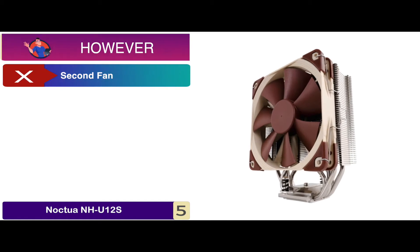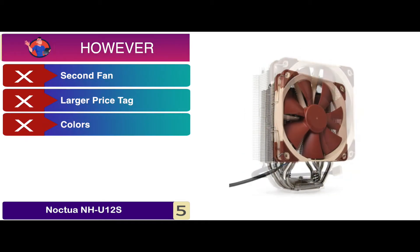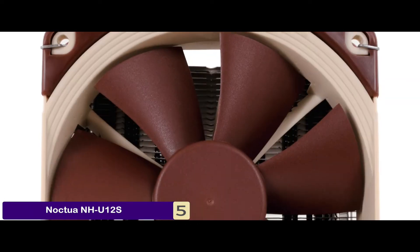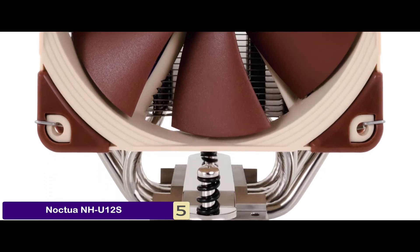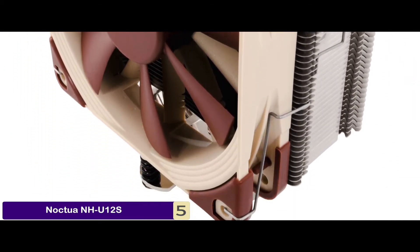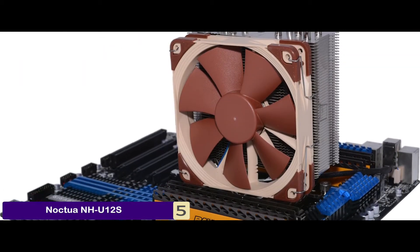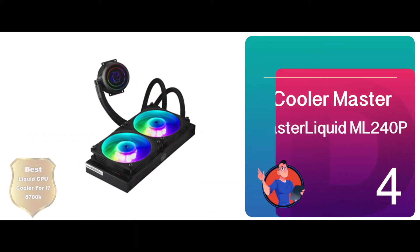However, it does not come with a second fan, and it has a larger price tag than other models; colors might not be suitable for all. Bottom line: its optimized NF-F12 120mm fan is equipped with a low noise adapter and PWM support. It's our editor's pick, and it does not overhang PCI or RAM slots on most motherboards available today.